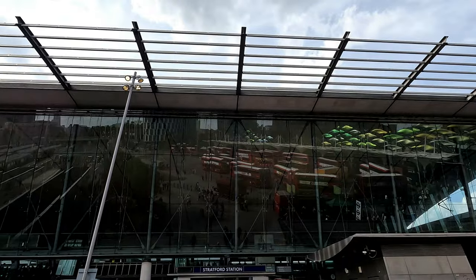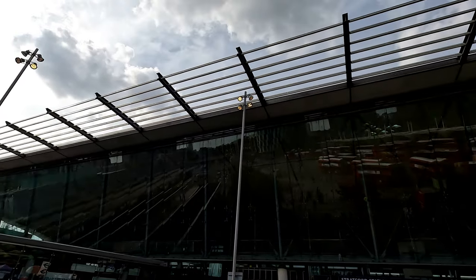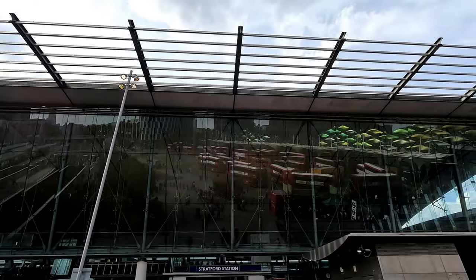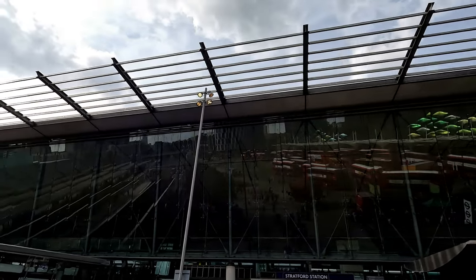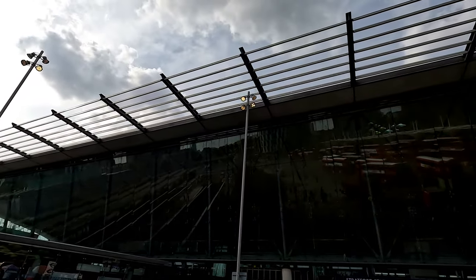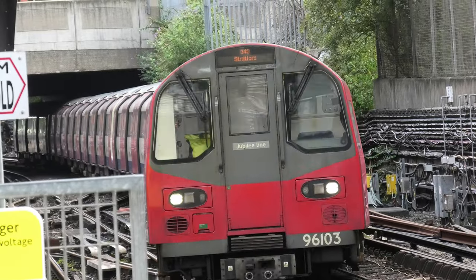If you gaze up at the glass of the current building, the view behind you is reflected onto the glass panels. Through the glass, you can see the main bus station on one side, and the Stratford International DLR and the Jubilee Line platforms on the other — leading nicely to the next batch of secrets.